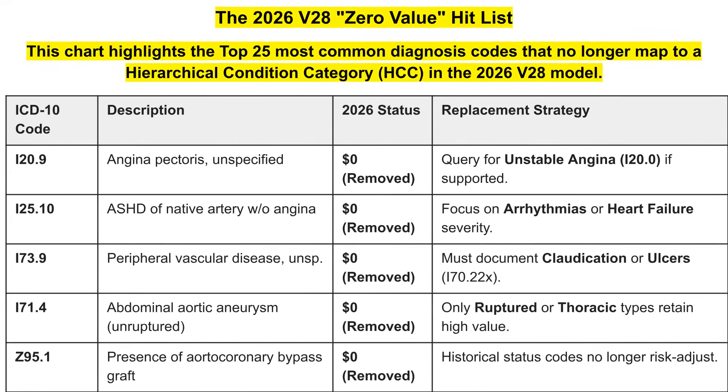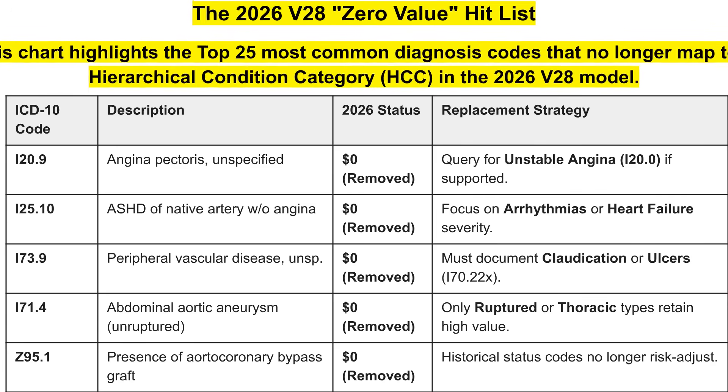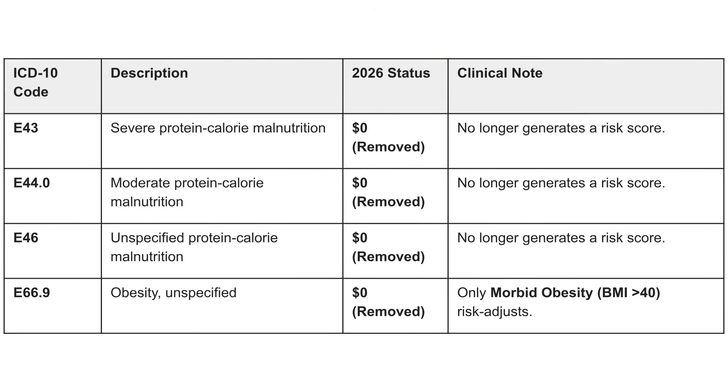Continuing with the hit list: angina pectoris is zero dollars — query for unstable angina, and look for arrhythmias or heart failure. Make sure you document claudication and ulcers. Only ruptured or thoracic type abdominal aortic aneurysms retain high value. Severe, moderate, and unspecified protein-calorie malnutrition no longer generate a risk score. Obesity unspecified has been removed — only morbid obesity greater than 40 will risk adjust.